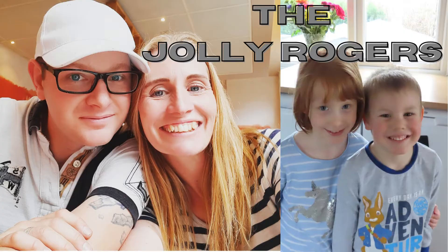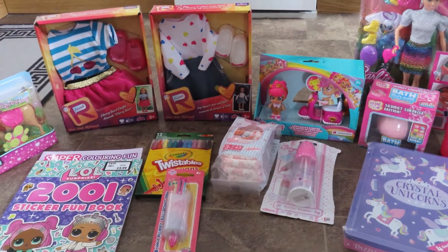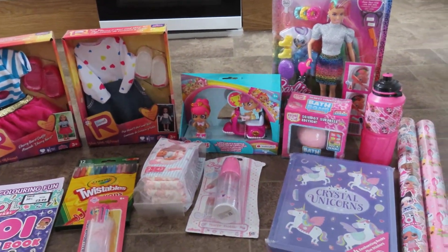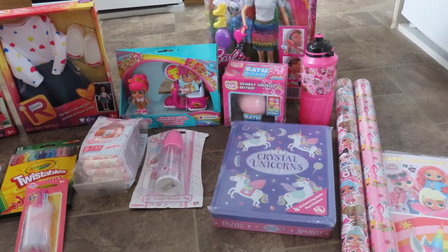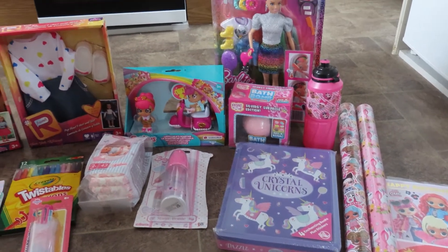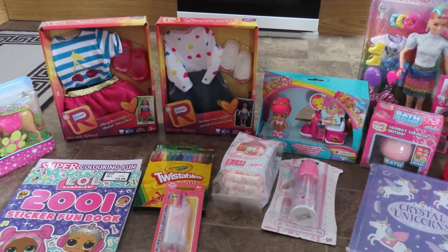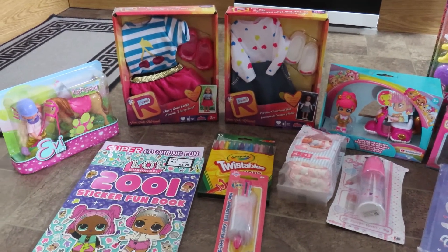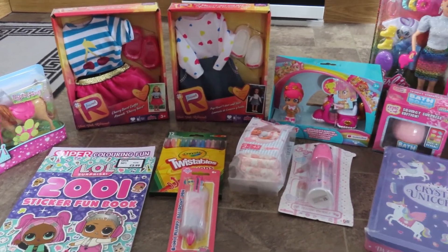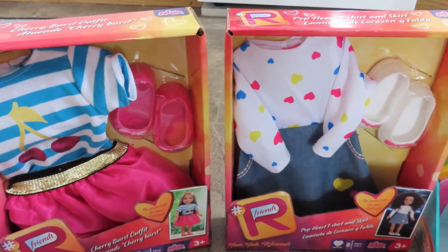Hi everybody, welcome back to our channel, and if you're new, welcome! My name's Lisa. Today's video is going to be a birthday gift idea for a seven-year-old, and particularly probably a seven-year-old girl, but some boys may quite like these things as well. It's Amelia's seventh birthday coming up on the 20th of July. This video will be going up a few days before her actual birthday, but I just wanted to give you a few gift ideas if there's any birthdays coming up that you need to buy for. Right now I'm just giving you an overview of what we ended up getting, and then I'll talk you through all of the bits and pieces individually.